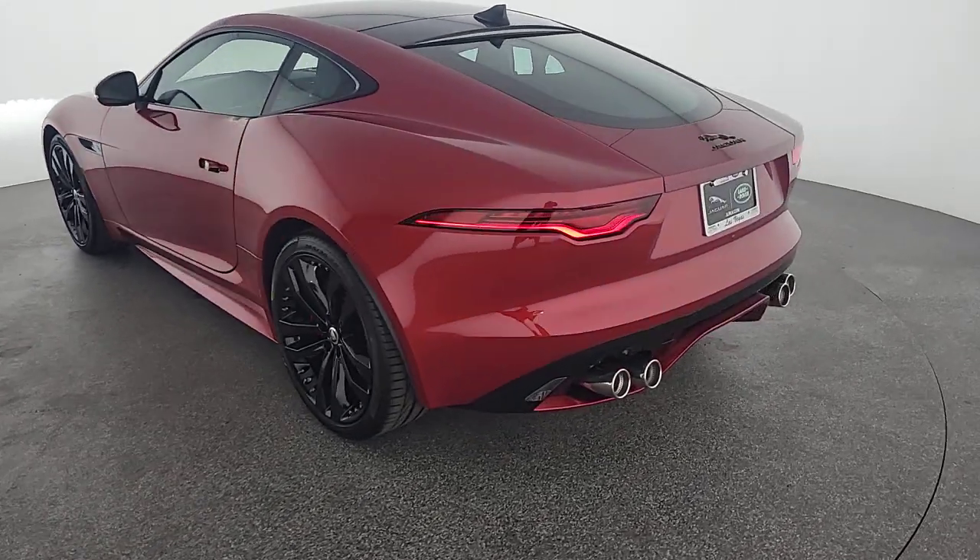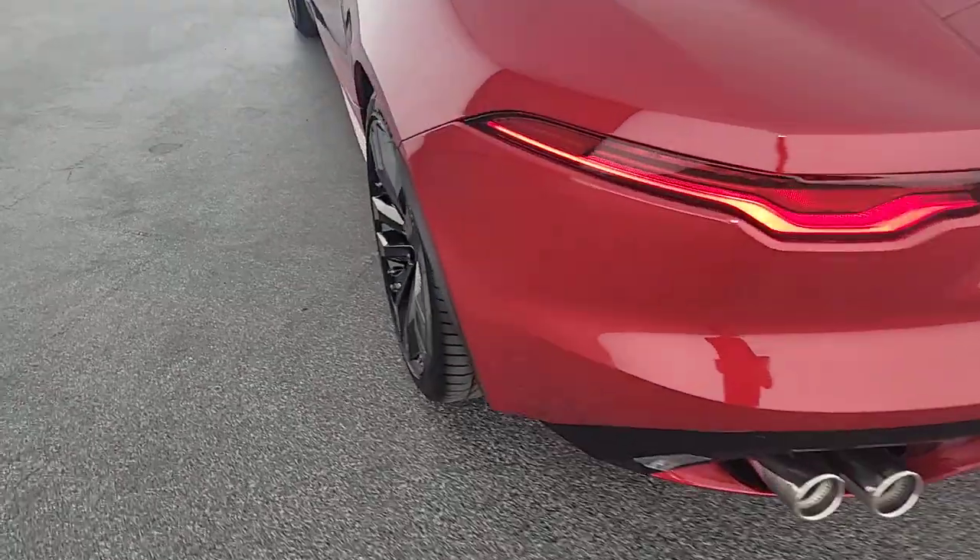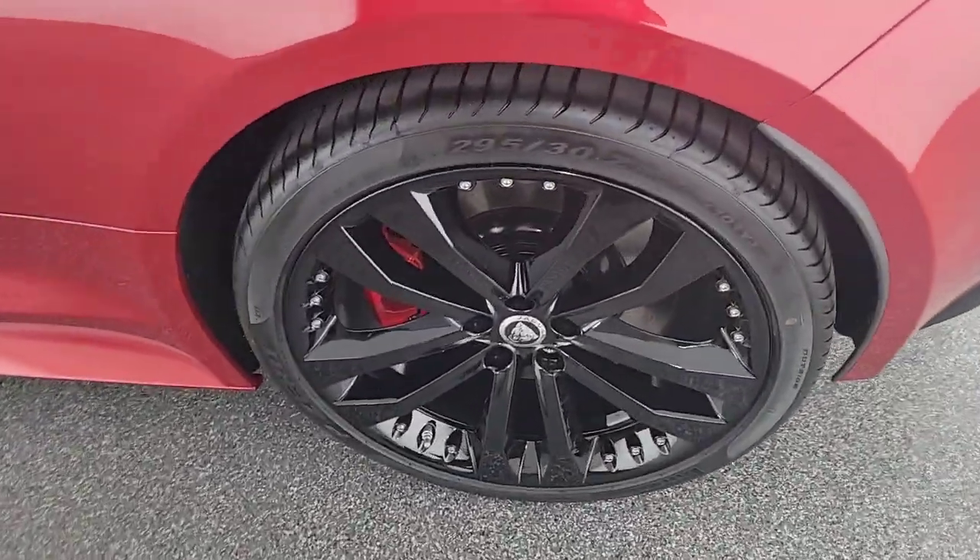Capture the spirit of driving pleasure in this exceptional F-Type. Treat yourself to a test drive today. Our staff will toss you the keys and give you an outstanding customer experience.